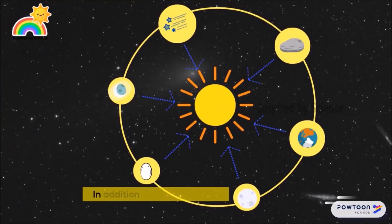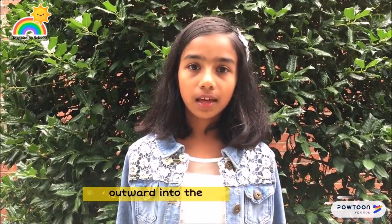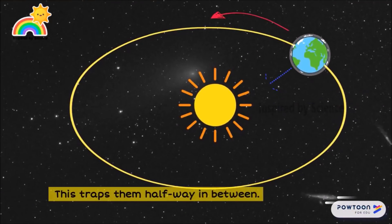In addition to falling towards the sun, the planets are also moving sideways. Therefore, they try to fly away from the sun, outward into the emptiness of outer space. This traps them halfway in between.